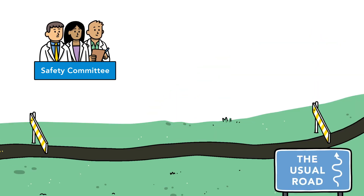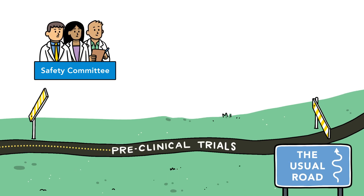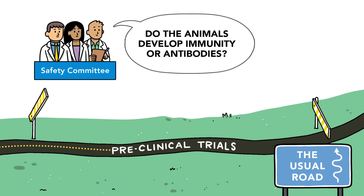But first, let's take a look at the usual path. During preclinical trials, the vaccine is tested on animals to determine whether they develop antibodies to the disease-causing germ.